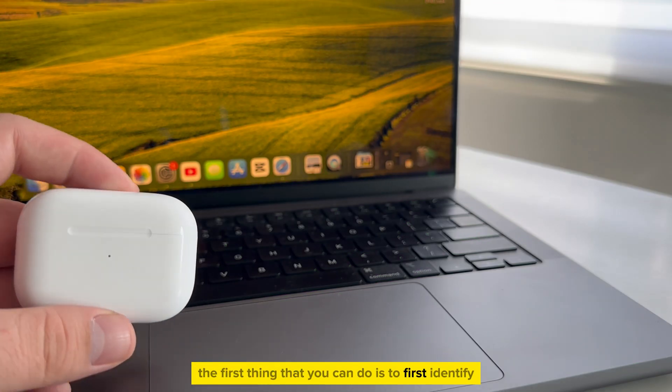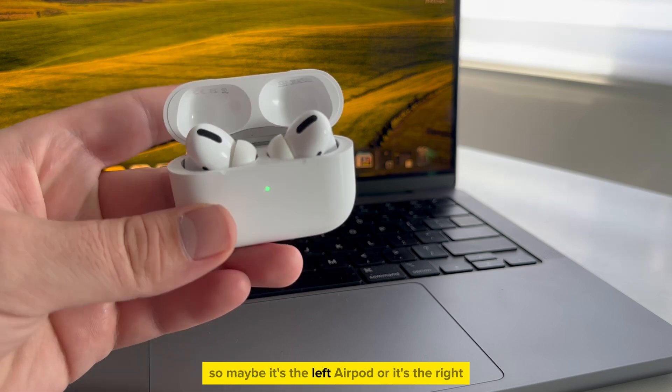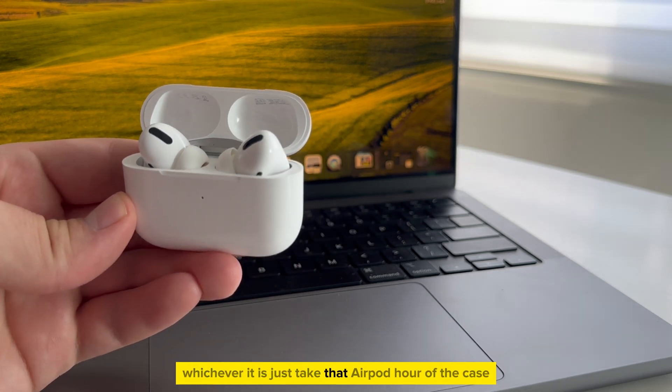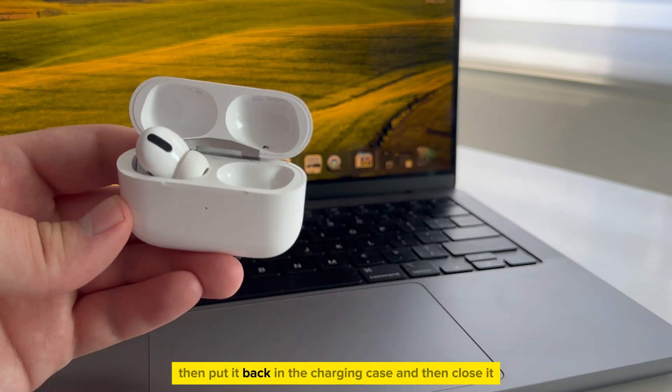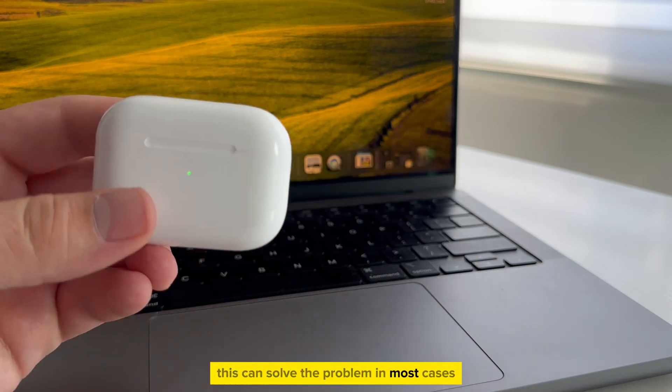The first thing that you can do is to first identify which AirPod causes the problem. So maybe it's the left AirPod or it's the right, whichever it is. Just take that AirPod out of the case, then put it in your ear for two or three seconds, then put it back in the charging case, and then close it. This can solve the problem in most cases.